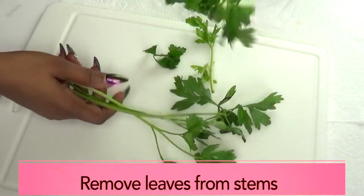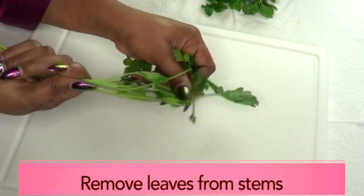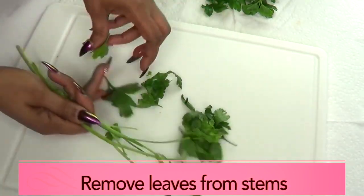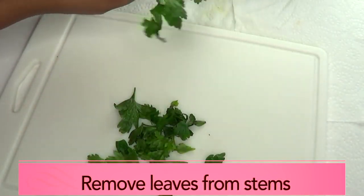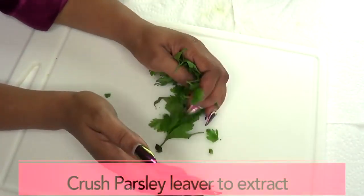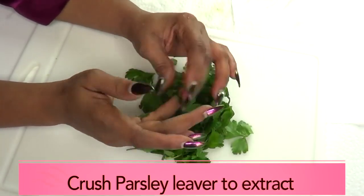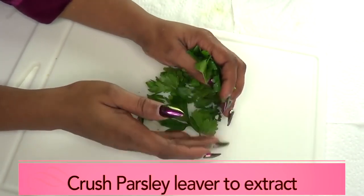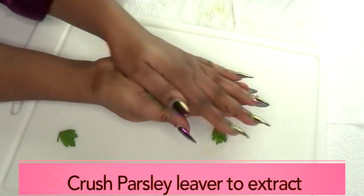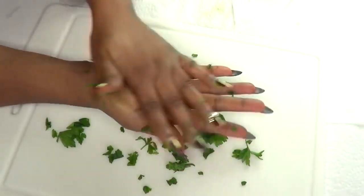Here we have our parsley and we're going to use only the parsley leaves. The first thing we're going to do is get the leaves from the stem. You don't need a lot — a little goes a long way. Now, to extract the parsley juice, we're not going to blend it — blending is not going to help in this situation. Instead, I'm going to crush the parsley by taking it in my hands and rubbing it. Just roll the parsley — make sure your hands are clean, so wash them properly.